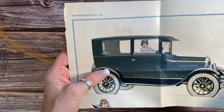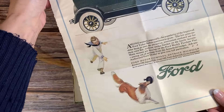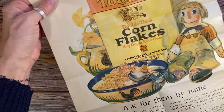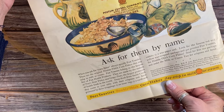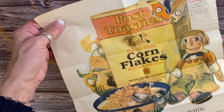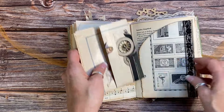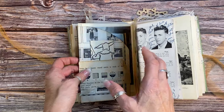This is from 1926 — look at this Ford advertisement, wow! And look at this Cornflakes ad — it's spectacular. I probably should have sold this separately on Etsy, but the lucky person who owns this journal gets to frame it or just keep it, because it's fantastic — it really really is.